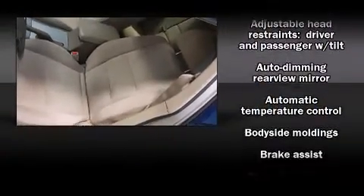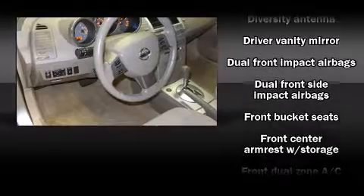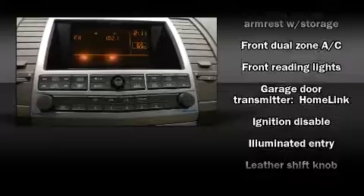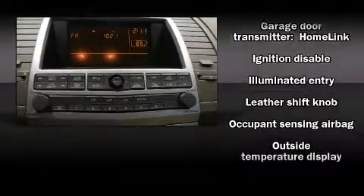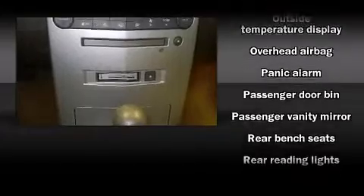Nissan ensures the safety and security of its passengers with equipment such as dual front impact airbags with occupant sensing airbag, front side impact airbags, traction control, brake assist, anti-whiplash front head restraints, a panic alarm, and four-wheel disc brakes with ABS.